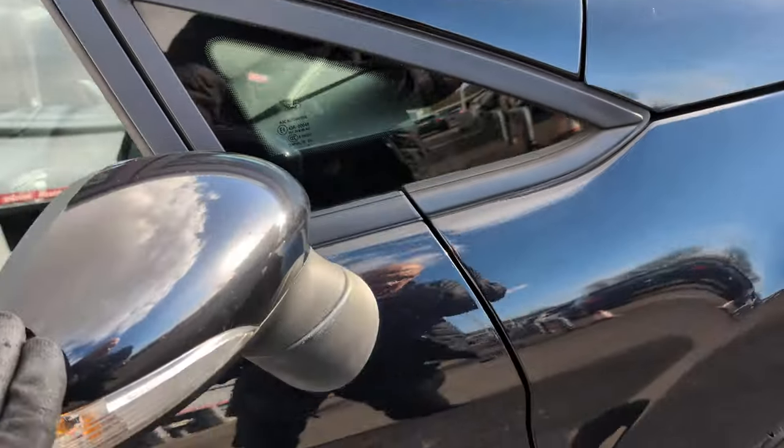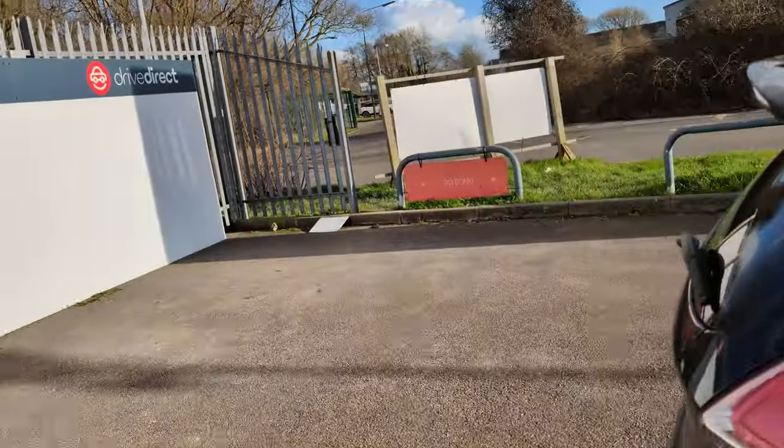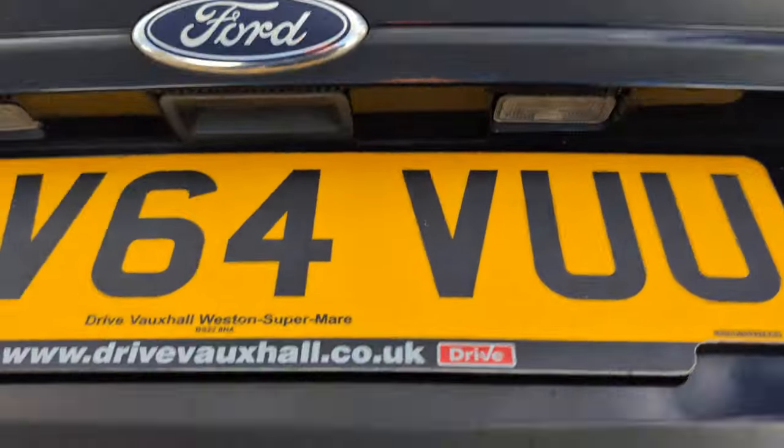A couple of chips there. Mirror's looking nice and clean. That's a bit of dirt, so yeah, looking very nice and clean. On the back end, the windows are tinted out.